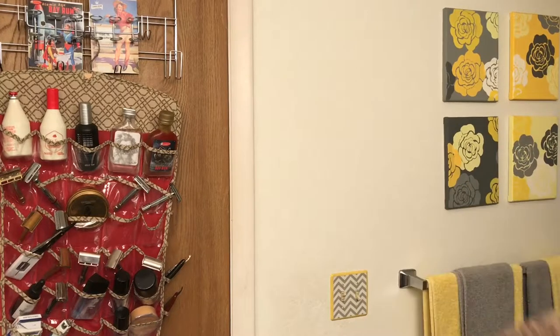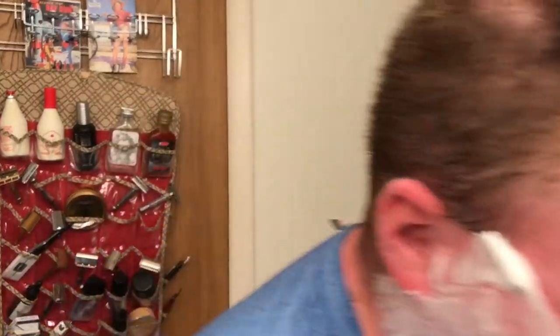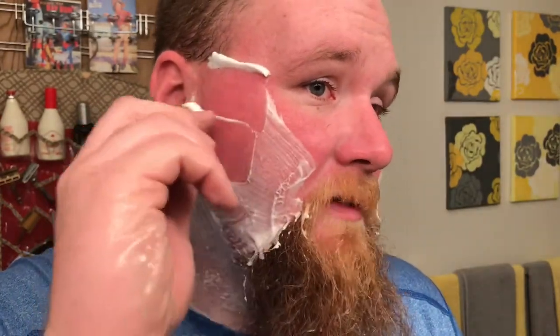For those of you keeping count, this is technically pass number two, but we're going to call it pass number one since the first pass with the Ever Ready was pretty much a wash. I like this bowl a lot — it has a nice little circle on the bottom that's easy to grip. The last couple of shaves I've been using the Crown King scuttle from Phoenix Artisan and it's kind of got me spoiled. I love the nice warm lather — not that this lather is cold, since it was in the bathroom while I showered, but the scuttle just keeps everything warm. I'll try and feature it in more videos.